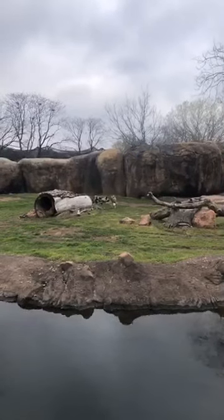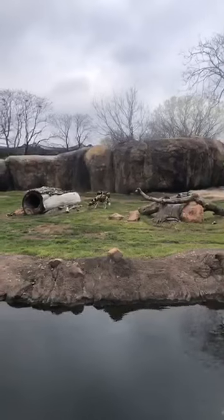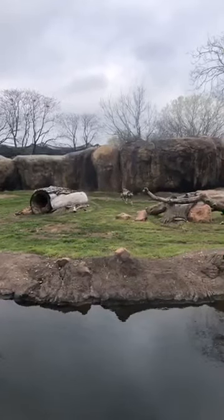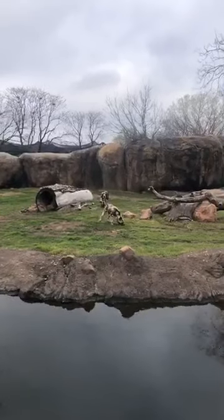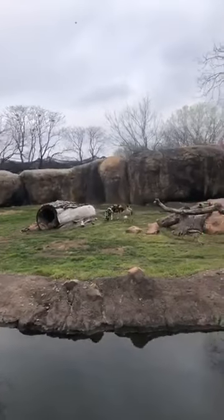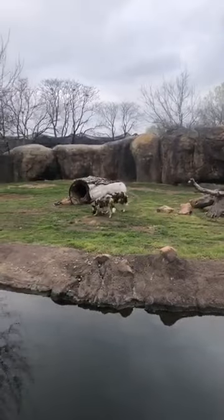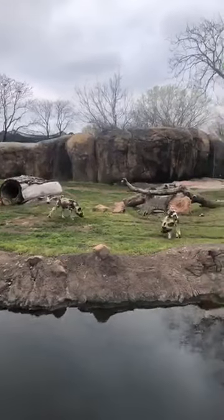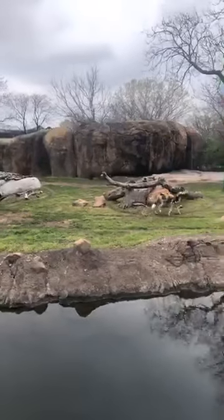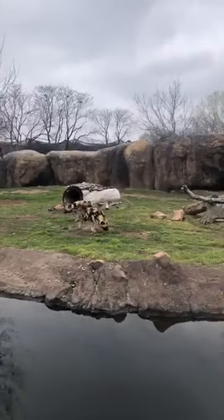Conservationists are working really hard to remarket the Painted Dog by giving them a less aggressive name than 'hunting' or 'wild.' Their scientific name actually translates to 'painted wolf-like animal,' so Painted Dogs makes a lot of sense. This is especially important in Africa, where the species has been blamed by farmers for taking livestock, but research actually shows they are not responsible for those losses.